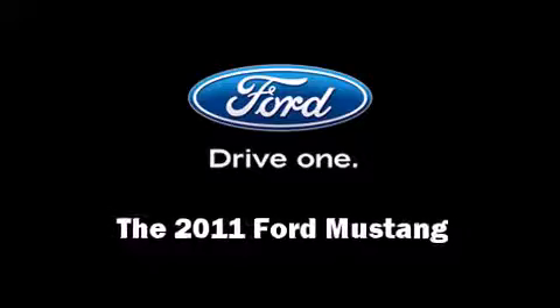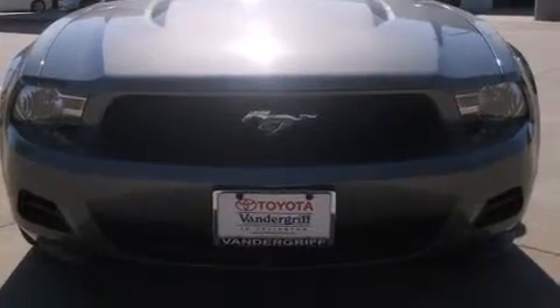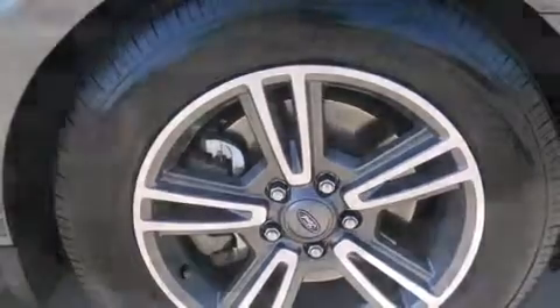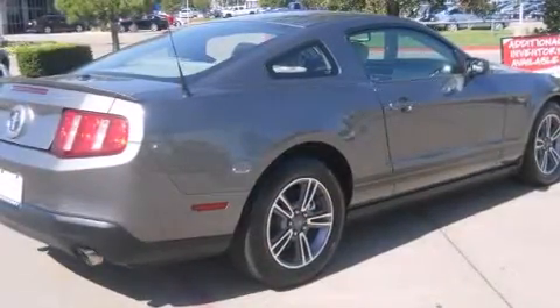Get excited about the 2011 Ford Mustang with fewer than 25,000 miles on the odometer. This sporty car combines dashing good looks with great efficiency and utility. Ford made sure to keep road handling and sportiness at the top of its priority list.